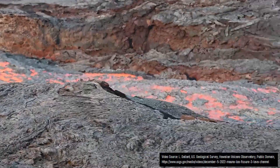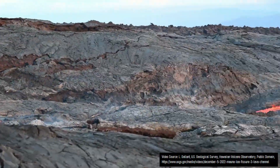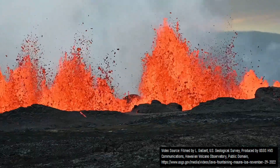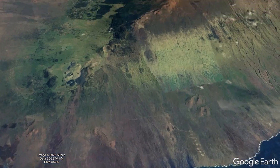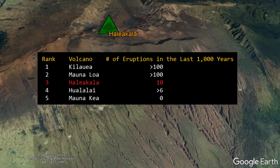And, this might come as a surprise to some people, but in ranking the number of volcanic eruptions each active or potentially active volcano in Hawaii which is above sea level has produced in the last 1,000 years, Haleakalā does not rank last out of the 5 volcanoes. Rather, it ranks 3rd, as it has produced 10 volcanic eruptions since 1,000 CE.